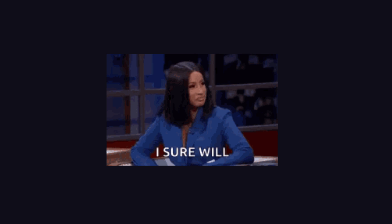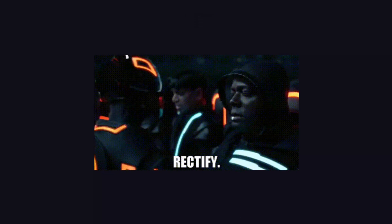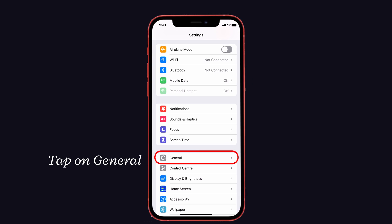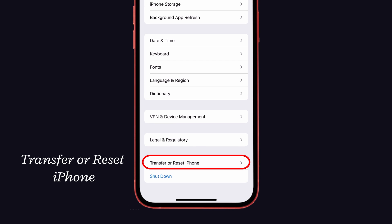Solution number one: Reset Privacy and Location Service. Resetting privacy and location service will surely help you resolve the issue on your iPhone. To do that, launch Settings on your iPhone, then tap on General, and scroll down the screen.